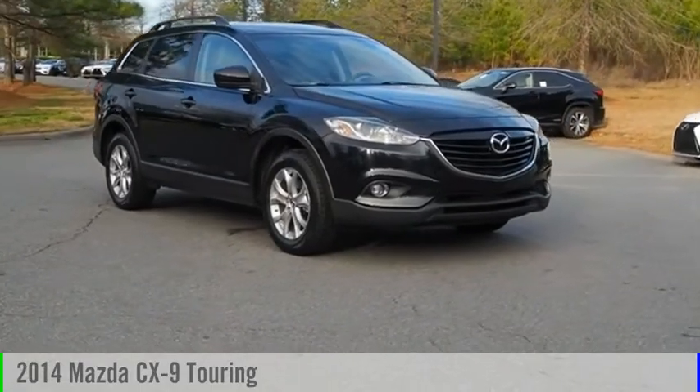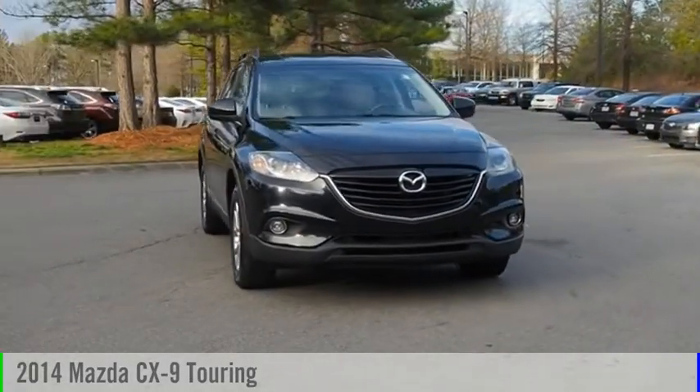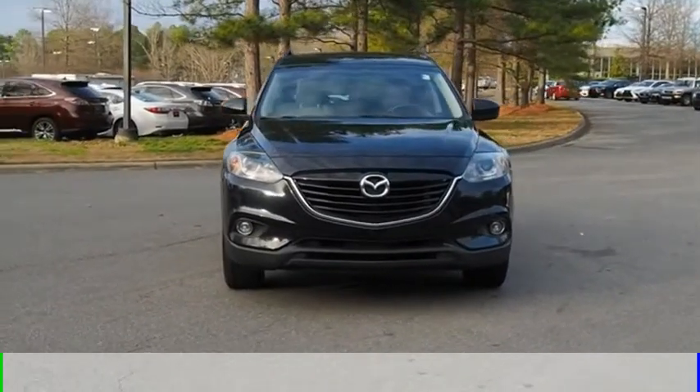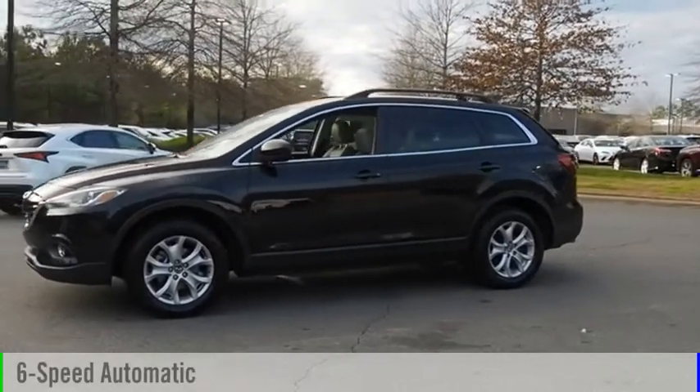Looking for the right vehicle? Check out the 2014 CX-9. This vehicle is powered by an all-wheel drive, six-cylinder, 3.7 liter engine, and comes with a six-speed automatic transmission.